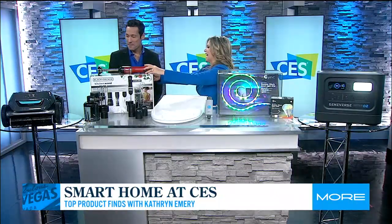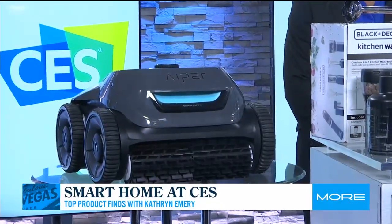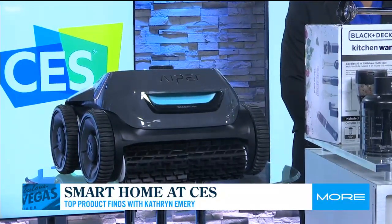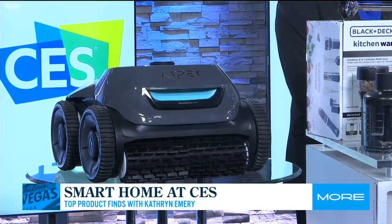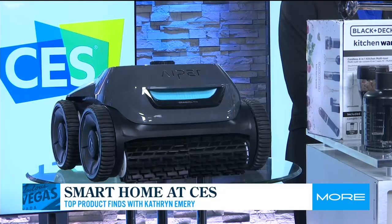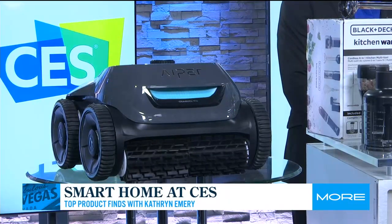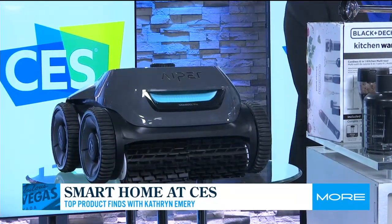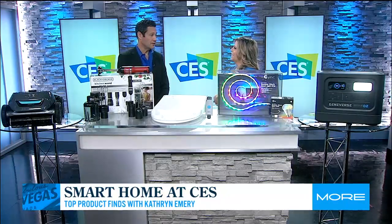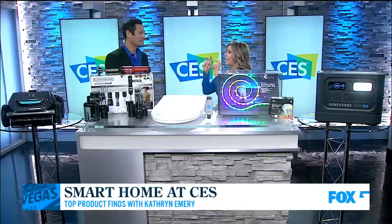And last but not least — if you have a pool, this is like the Spider-Man of pool cleaners. This is the Seagull Pro. It cleans like the robot Roomba — it goes in a pattern, it's got a quad motor, it climbs the walls, and there are no cords. Peer is the company and they are the ones to watch. Who wants to clean their pool? They take care of it for you. I'm not going to play Marco Polo with it either — it's going to find me. It will climb the walls.